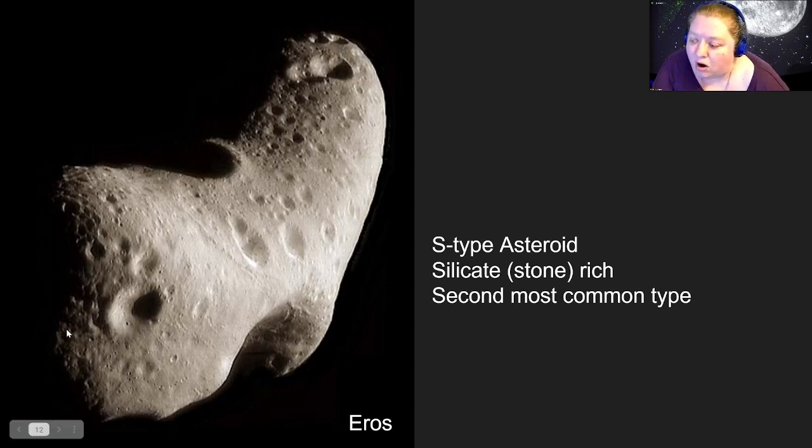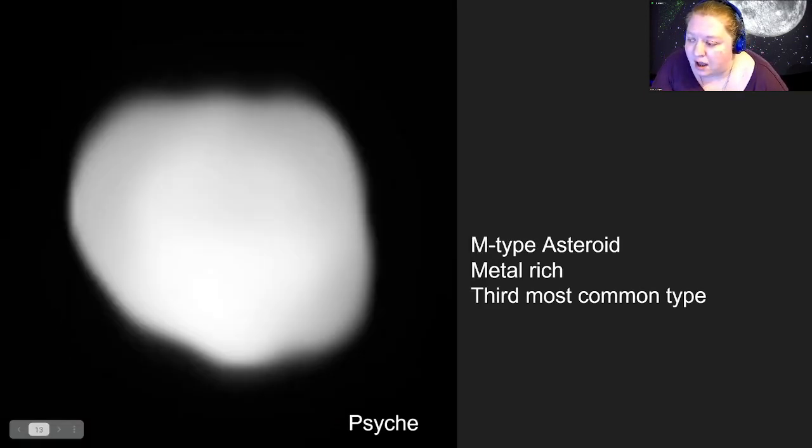After C-type and S-type, there are lots of specialty subtypes that are quite rare. One important type I want to highlight — because we'll come back to it — is the M-type asteroid, which is metal-rich, containing nickel and iron metals and metal compounds. These are actually the third most common type of asteroid.